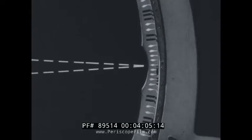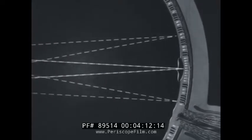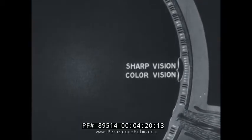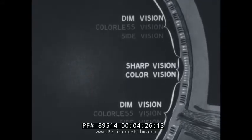At the fovea there are only cone receptors, and each one has its own nerve fiber leading to the brain. These cone cells have to do mainly with sharp vision and color vision. Toward the periphery of the retina, the rods predominate — these perceive dim light and light from the side, without color.